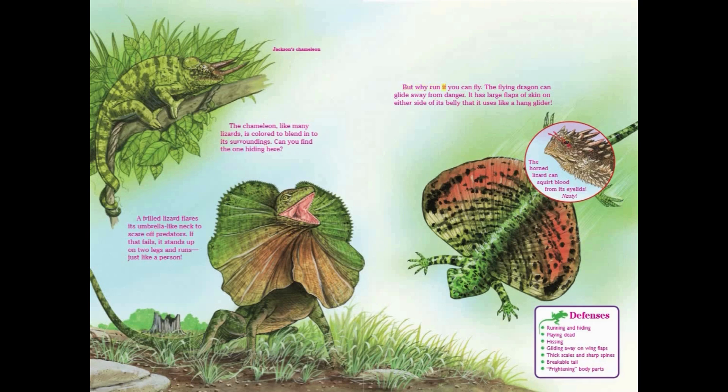But why run if you can fly? The flying dragon can glide away from danger. It has large flaps of skin on either side of its belly that it uses like a hang glider. The horned lizard can squirt blood from its eyelids — nasty! Lizard defenses include: running and hiding, playing dead, hissing, gliding away on wing flaps, thick scales and sharp spines, a breakable tail, and frightening body parts.